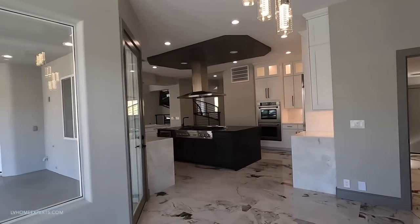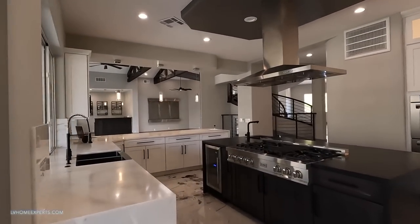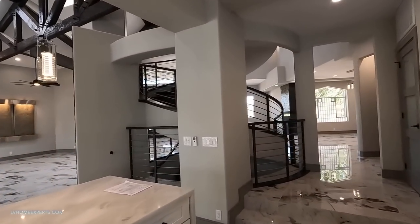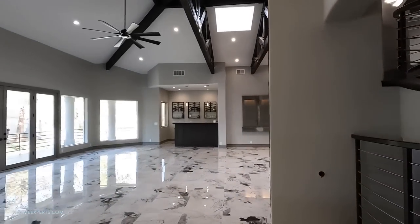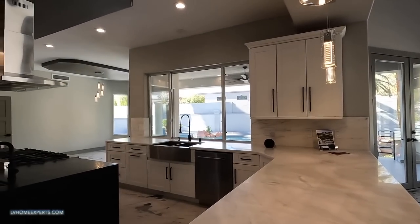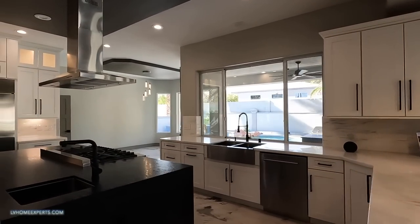Now let's go out to the back - but before I go out to the back let me grab my cheat sheet. Now the backyard, or the lot size, is about 20,000 to 21,000 square feet.